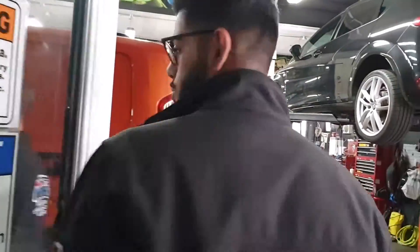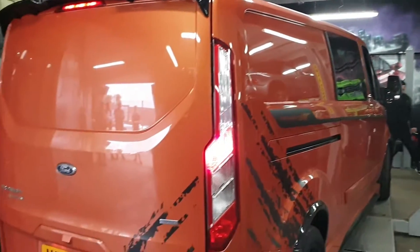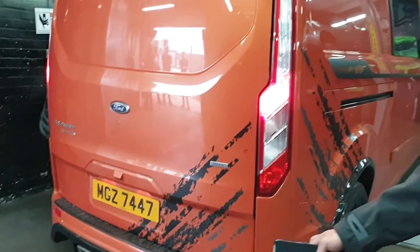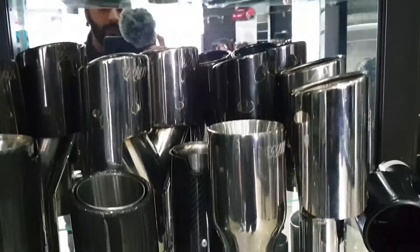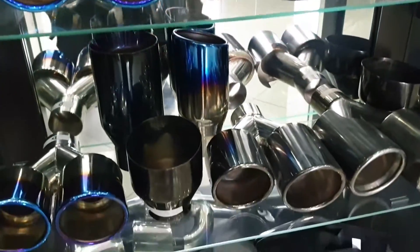This is where we do most of our exhaust work and some types of body kit work as well. This is our workshop - it's hectic all the time. We get a lot of cars in. We've just had an Aston in, and now we've got a Transit in. That's going to come in for a fax exhaust system which is an exhaust system you can control from your phone - change the tune of the sound, anything like that.